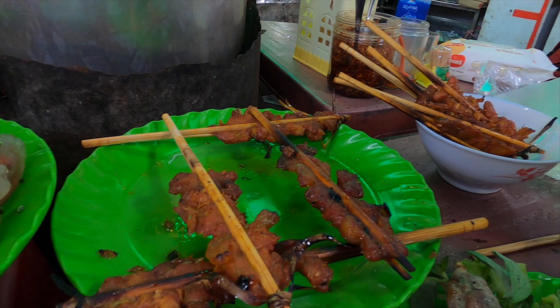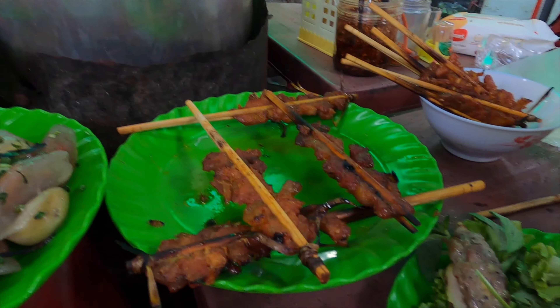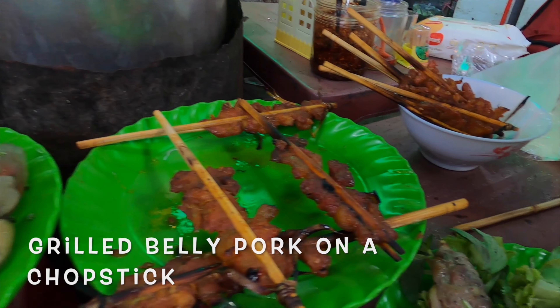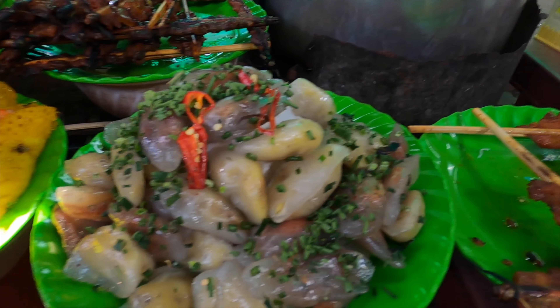What's this on the stick? This is belly pork grilled. Nice. That looks like tapioca, with shrimp inside.